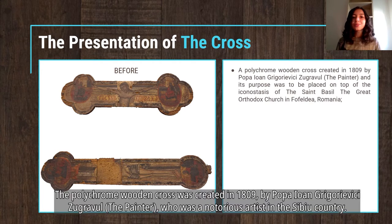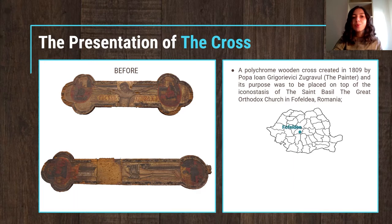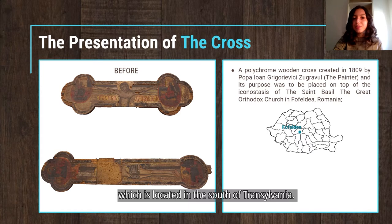The polychrome wooden cross was created in 1809 by Popa Ion Grigorievich, the painter, who was a notorious artist in the Sibiu county. The purpose of the cross was to crown the iconostasis of the St. Basil the Great Orthodox Church in Fofelda village, Romania, which is located in the south of Transylvania.